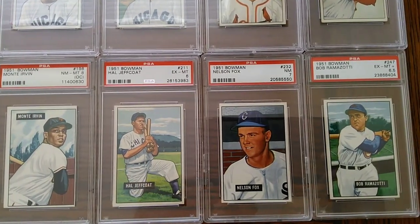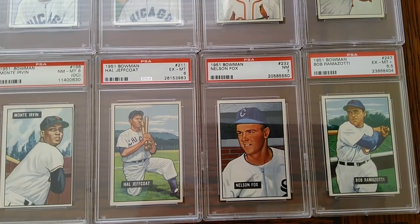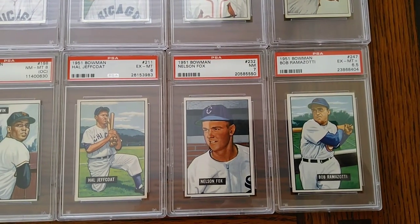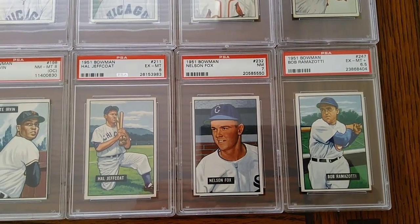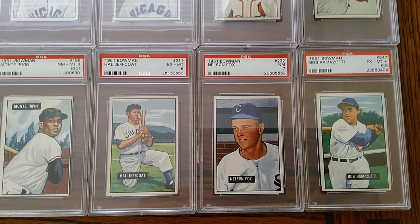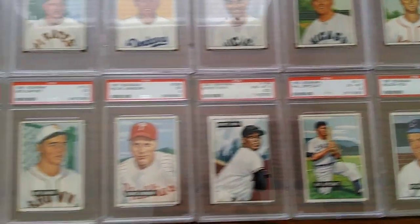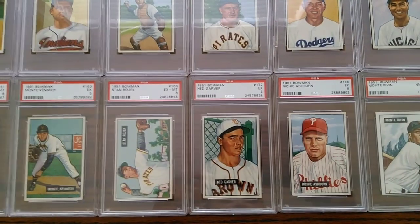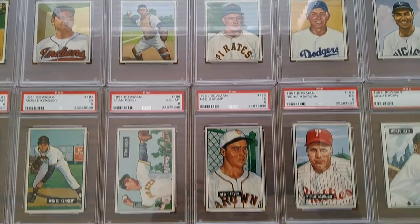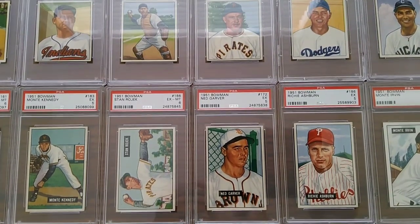And then a very beautiful 51 Bowman Nellie Fox rookie — just great color on that. That's the last card here. Not too bad grades on those overall, just a really cool looking set. I love the history behind these cards as they continue to evolve into what we see today. That's everything 1948 to 1951 that I have. Next time I'll be covering maybe some 52, 53, et cetera. Thanks everybody — I appreciate your comments and I'll talk to you again soon.